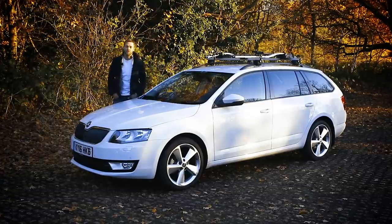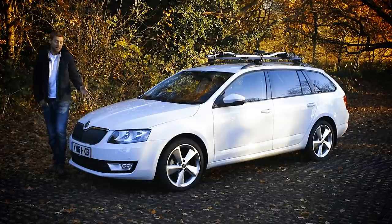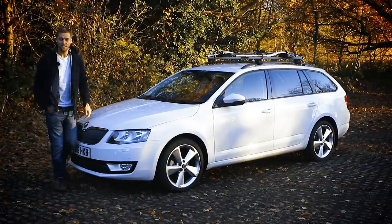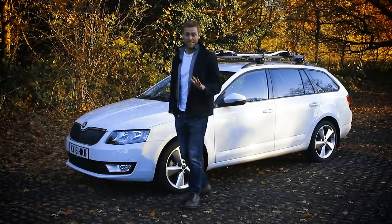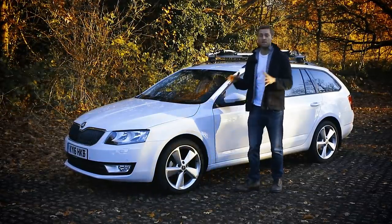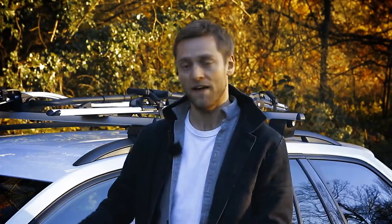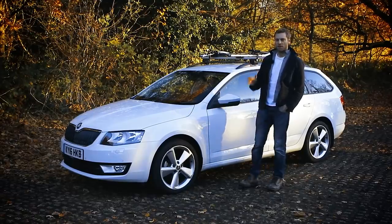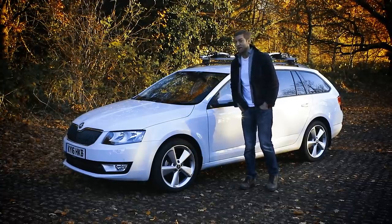SUVs may be having their moment in the sun, but cars like the Skoda Octavia Estate will endure because quite simply they make great family cars. It's spacious, practical, great value for money, safe, and in the six months we've been running this car it's been nothing but tough as old boots. Truth be told, I personally haven't bonded with the car quite as much as I respect its core competencies — but I think that's more to do with my life stage than any failing of the car. For what the Octavia has been designed to do, it does it brilliantly, and it's pretty hard to fault.